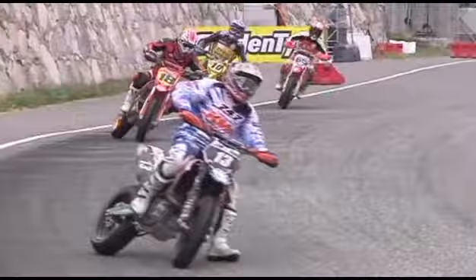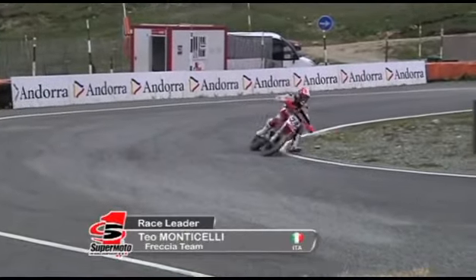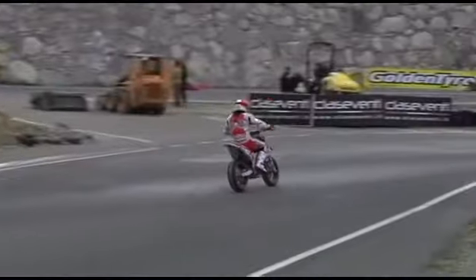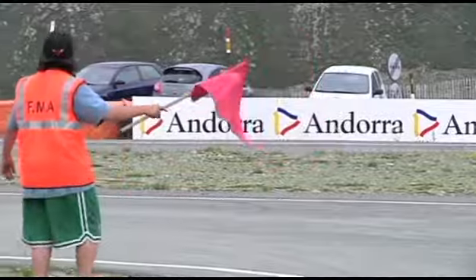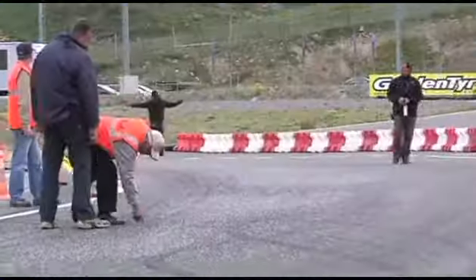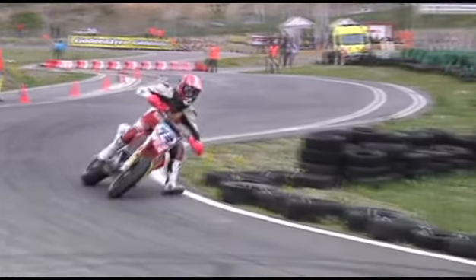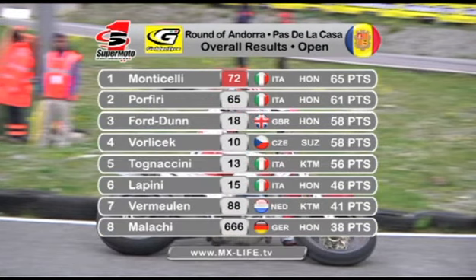Teo Monticelli was our championship leader before we came here. He had a comfortable advantage and was looking to increase that lead with a win in the final race of the afternoon. Tomicini was comfortable in second and started to break clear from Ford Dunn, but on lap 14 the red flag came out. There was oil left on the tarmac, quite dangerous for the riders. Because the race had gone half distance, the result stood — a victory for Teo Monticelli. He won the overall on 65 points, with Porfiri second and Anthony Ford Dunn third. Polacek was fourth, Tomicini fifth.